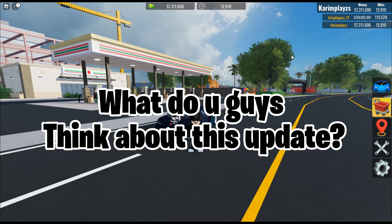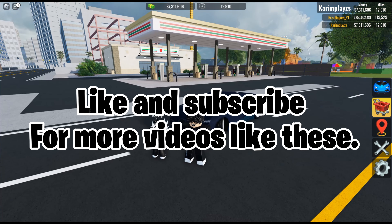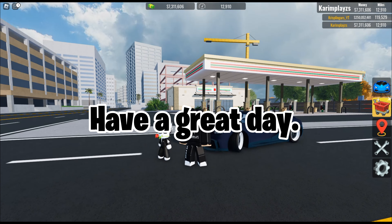What do you guys think about this update? Anyway, that's kind of all for this video. Like and subscribe for more videos like these. Have a great day.